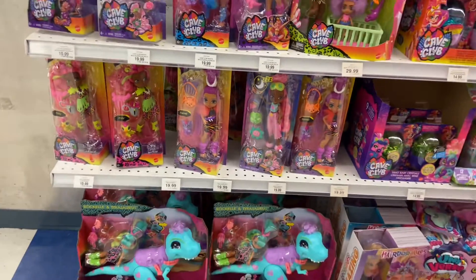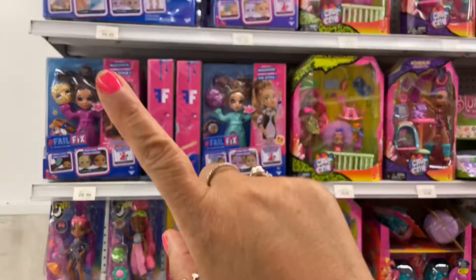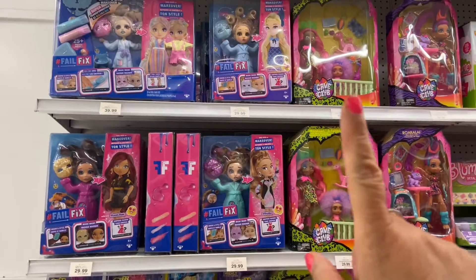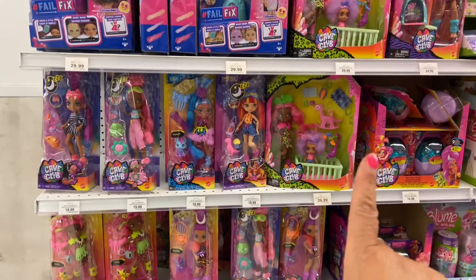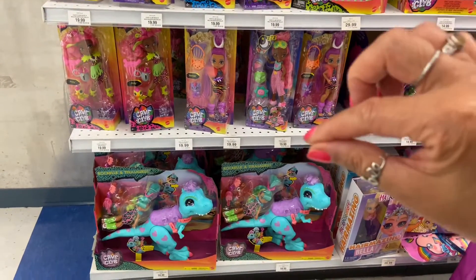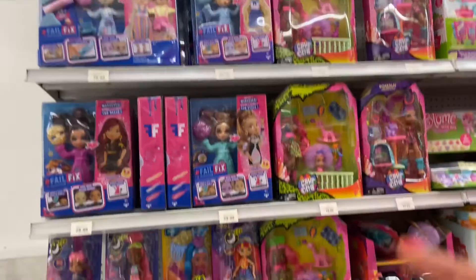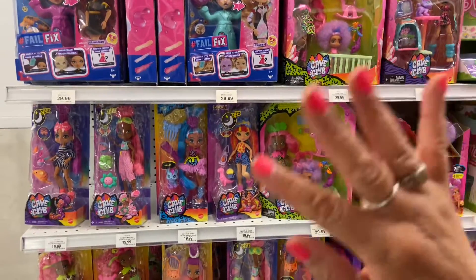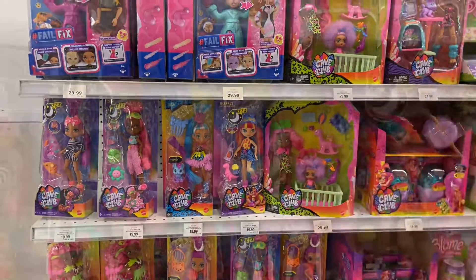I hope you guys enjoyed this little video on these dolls. Go out to your local toy store — Toys R Us — and you can find these dolls. I will leave a link as to where you can pick them up. I hope you guys enjoyed this and have a fantastic week, guys!